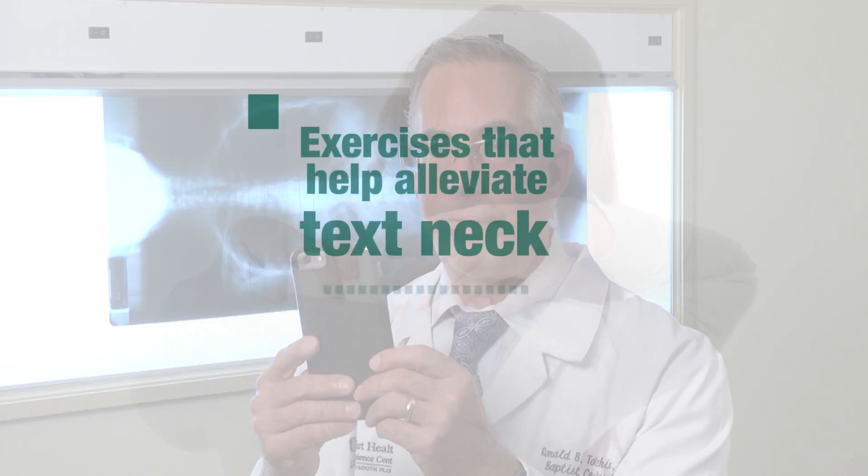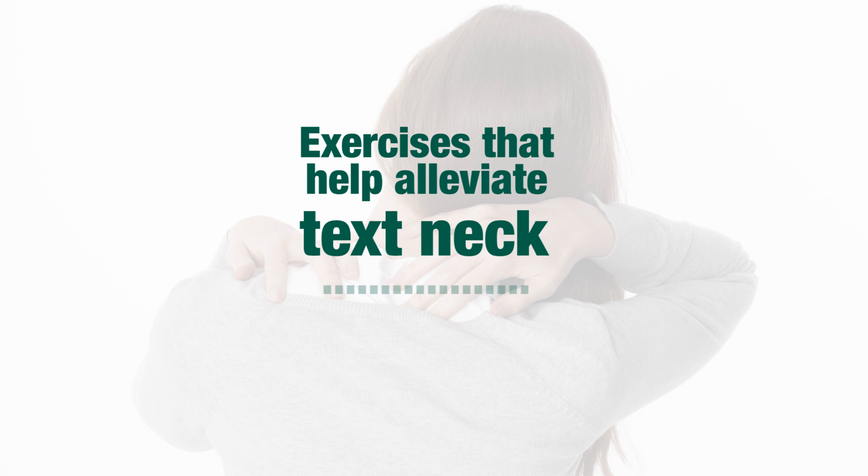I'm asked to give advice for people with text neck or individuals with neck pain. The first thing I do is try to change some of the bad habits and work on their posture. An ideal position would be to bring the screen up to eye level, and then I often give them exercises to supplement that.